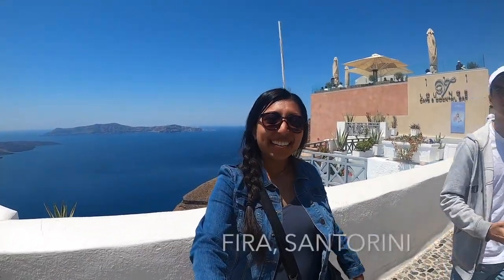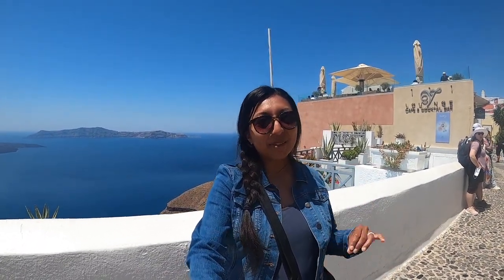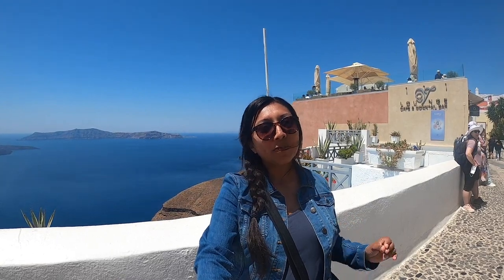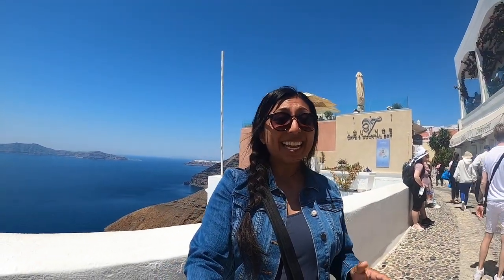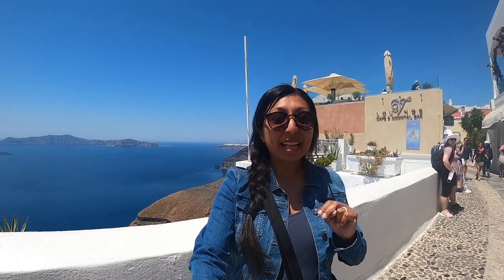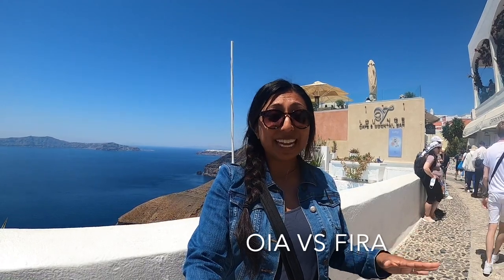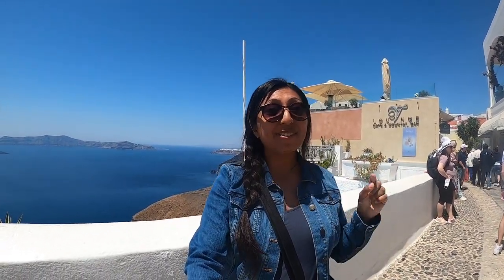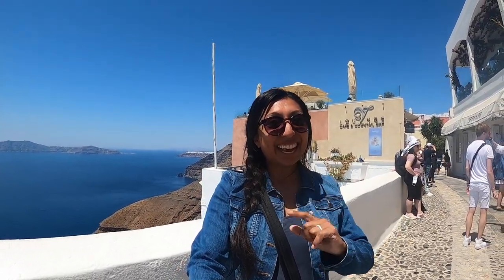Hi guys! And welcome to LiveJoyTravel. Today we are bringing you another Santorini video. Can't wait to show you one of my favorite cities here in Santorini, Vida, and the black sand beaches of Perissa. Now a lot of people choose Ia and think that Ia is much better. However, I am here to show you why I prefer Vida. So come with me today and let's go see some beautiful sights.